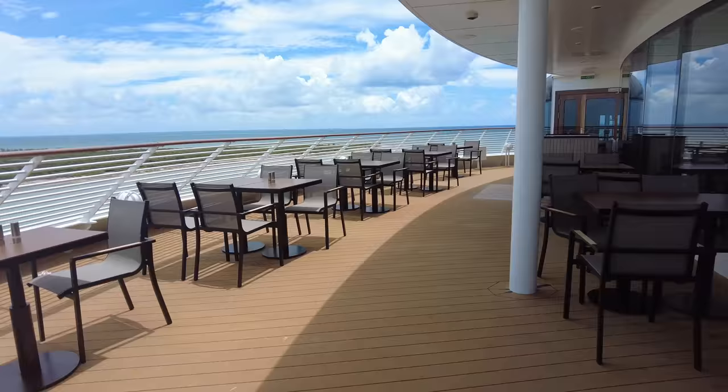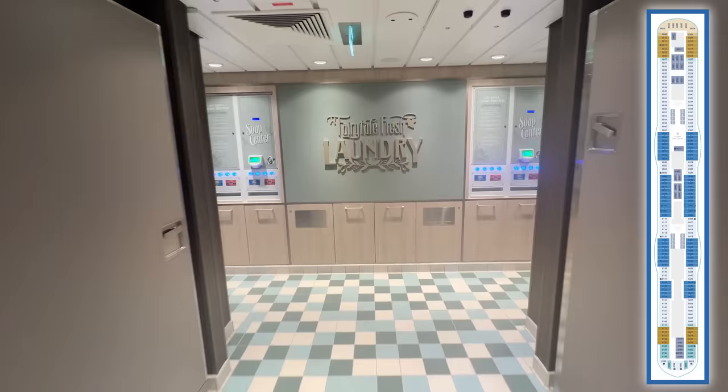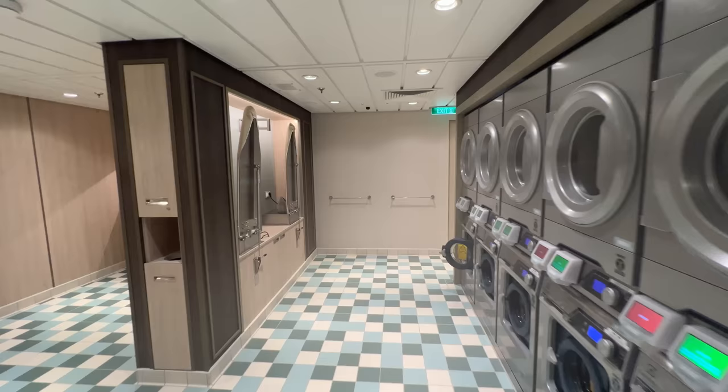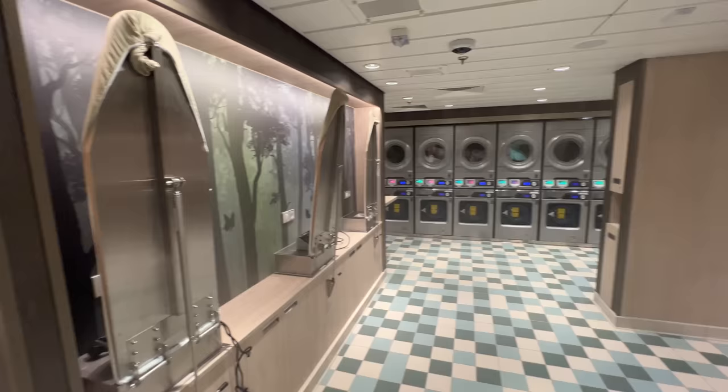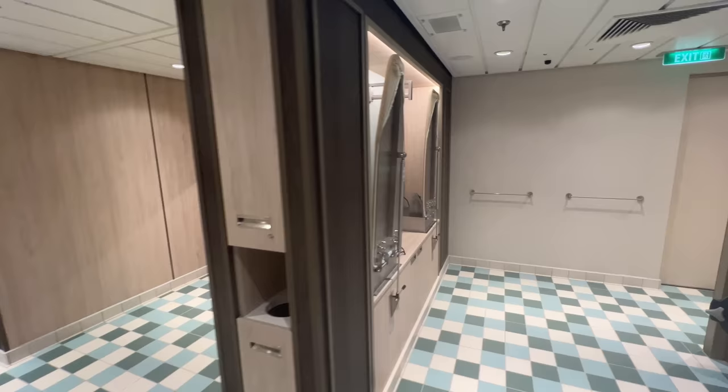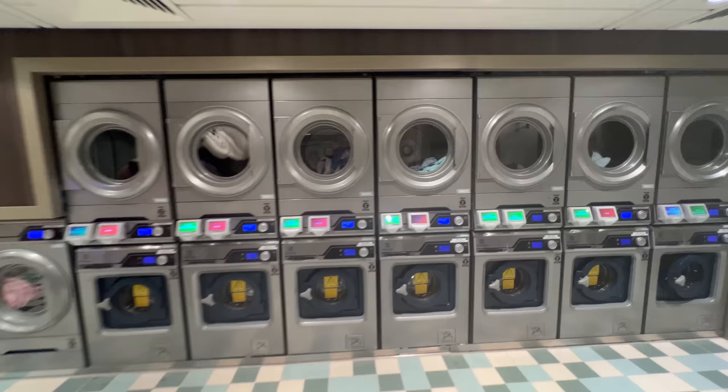Decks 10, 9, 8, 7, and 6 are all staterooms, of course. Except on deck 8, you will find the Fairytale Fresh Laundry, which is a central laundry facility on Disney Wish. This room features over 20 washers and dryers, along with irons and ironing boards, sinks, and even a waiting area. Families will appreciate this offering, especially if you're doing a back-to-back cruise or coupling your Disney Wish cruise with a visit to the Walt Disney World Resort. The cost to use the facilities is $3 per wash and $3 per dry, with detergent and fabric softeners available for $1 each.